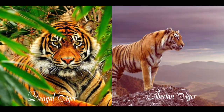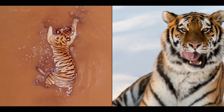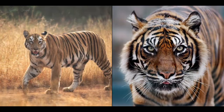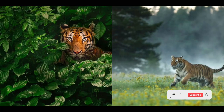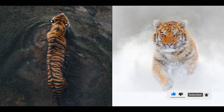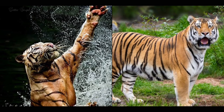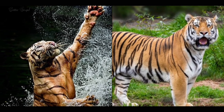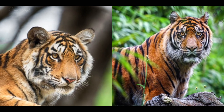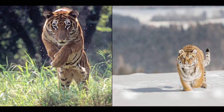Number three: Bengal tigers live in hot and humid climates such as grasslands, forests, and mangroves, while Siberian tigers live in cold and snowy climates such as tundras, coniferous forests, and grasslands. Number four: Bengal tigers are smaller and more agile than Siberian tigers with an average length of 6 to 10 feet and an average weight of 222 kilograms, while Siberian tigers are larger and heavier with an average length of 7 to 12 feet and an average weight of 320 kilograms.